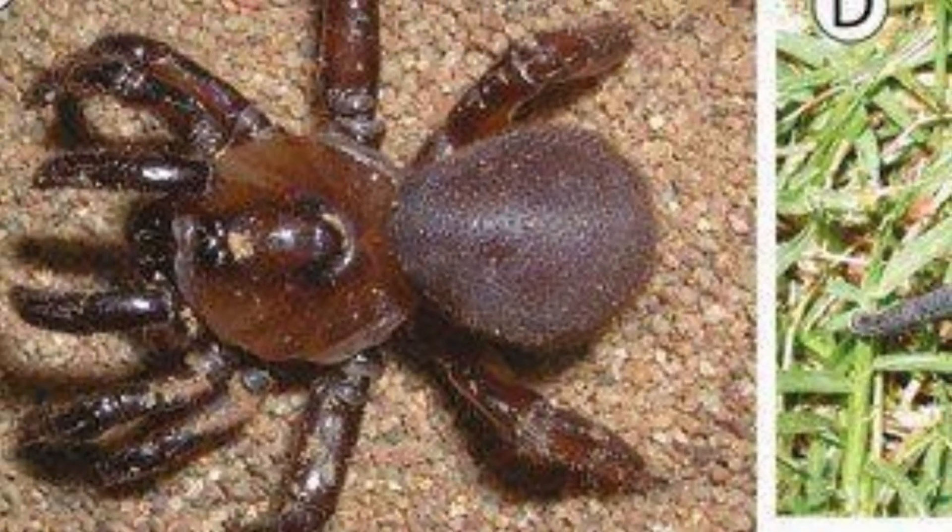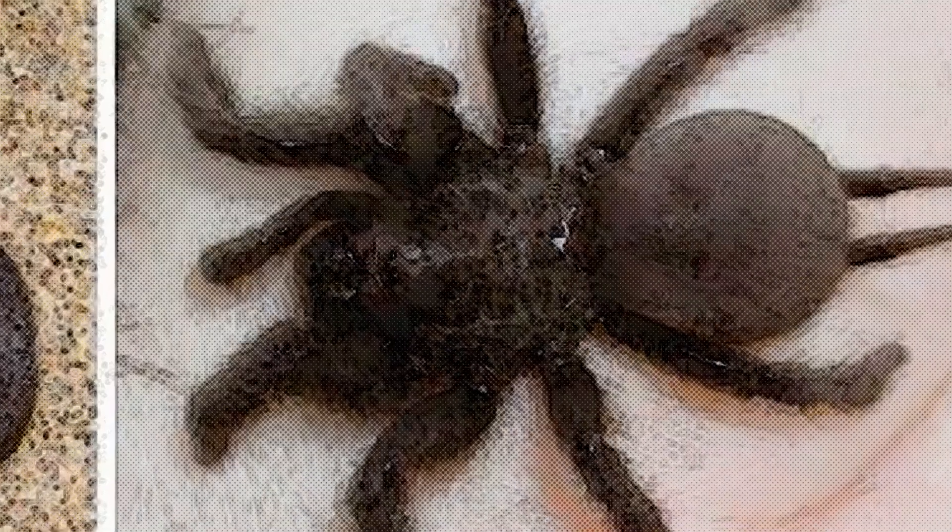Last year, scientists unearthed fossils of the rainforest area from millions of years ago, teeming with specimens including plants, trapdoor spiders, giant cicadas, and wasps. Now the area is a grassland region known as McGrath's Flat.